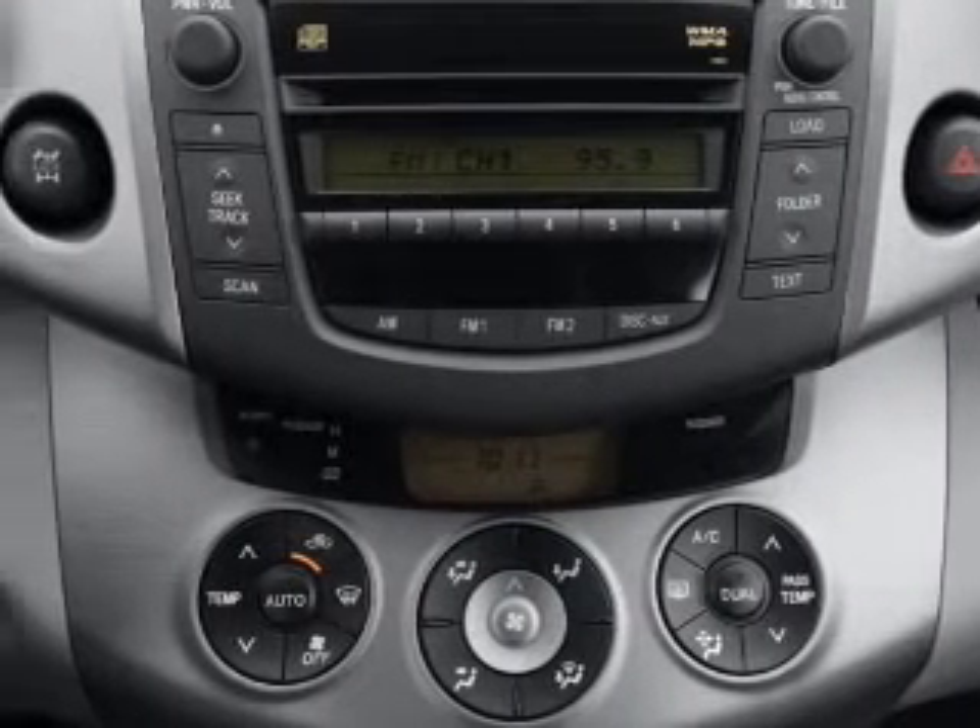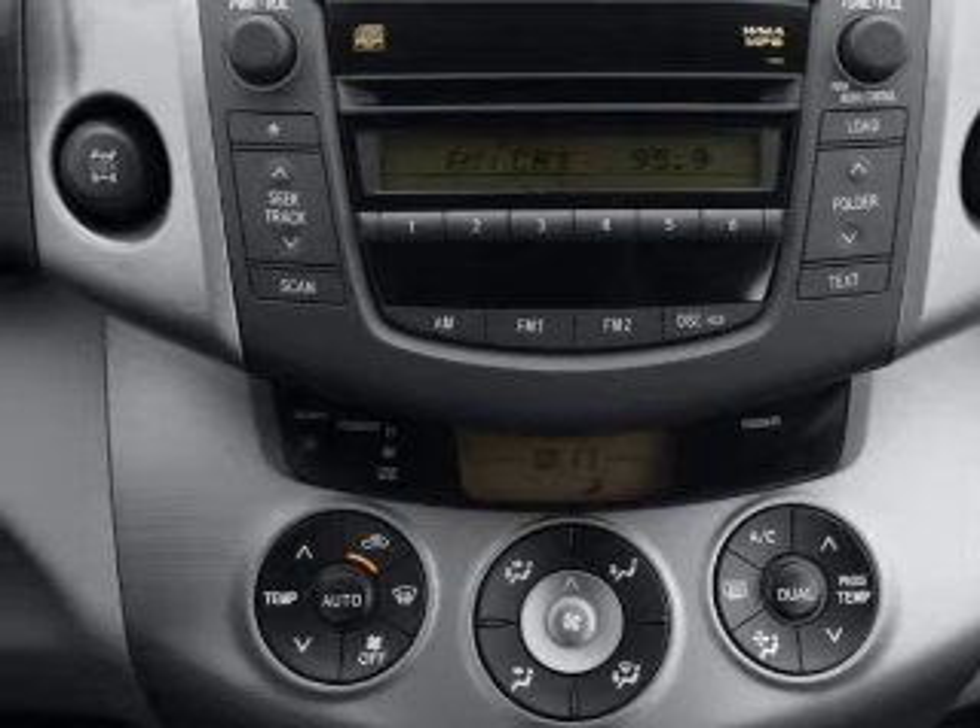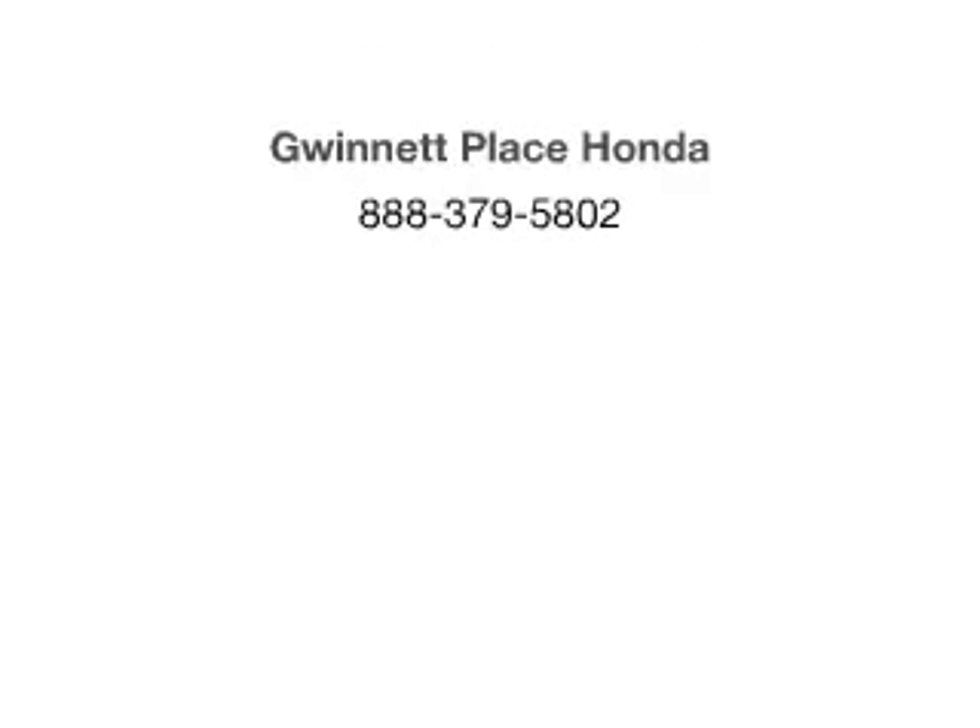Call today to schedule a test drive, with the links in the video box below.